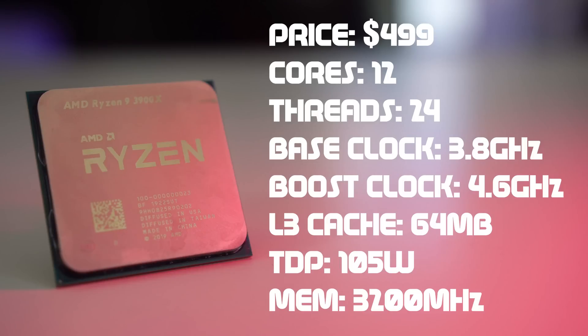The Ryzen 9 3900X is the first Ryzen 9 processor. It has 12 cores and 24 threads, operates at 3.8 GHz with a 4.6 GHz max boost, and has 64 MB of L3 cache. It has a 105W TDP and comes with the Wraith Prism RGB cooler. Memory support is the same at 3200 MHz and it's priced at $499 — roughly the same as the i9-9900K, but with more cores, more threads, and only marginally higher TDP.